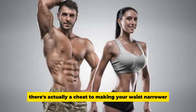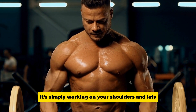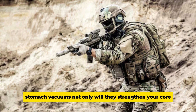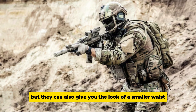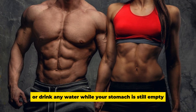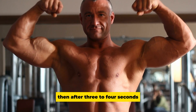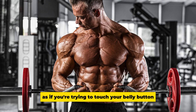Waist: There's a cheat to making your waist appear narrower — simply work on your shoulders and lats to get bigger, and your waist will automatically appear smaller. Beyond that, stomach vacuums are another trick: they strengthen your core, help remove back pain, and give you the look of a smaller waist. Every morning on an empty stomach, do 4–5 vacuums held for 10–30 seconds. Inhale through your nose to fill your lungs, then after 3–4 seconds exhale while pulling your stomach in as if touching your belly button to your spine.